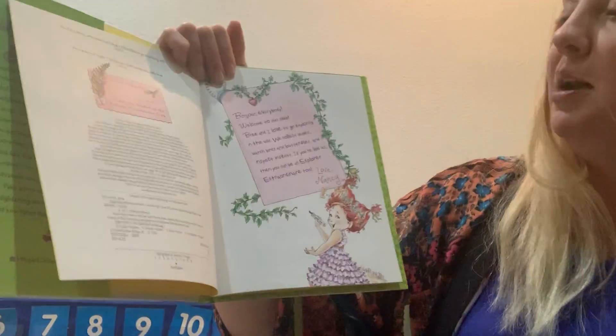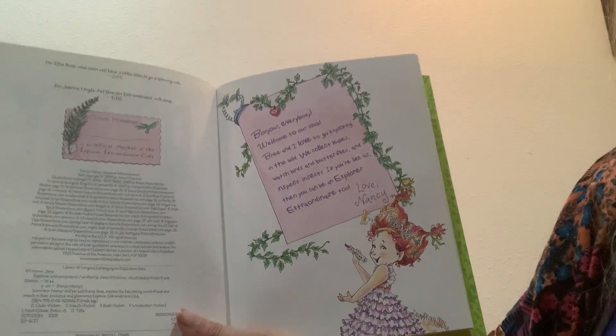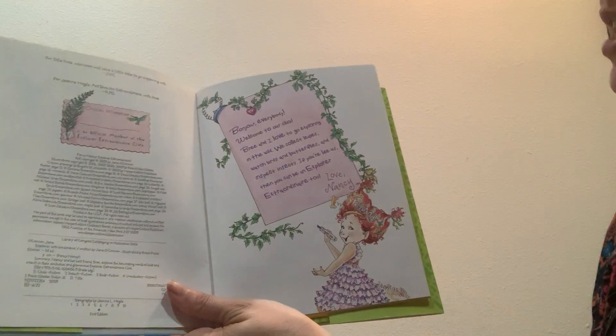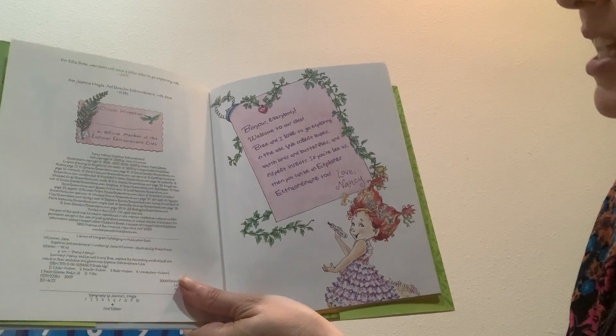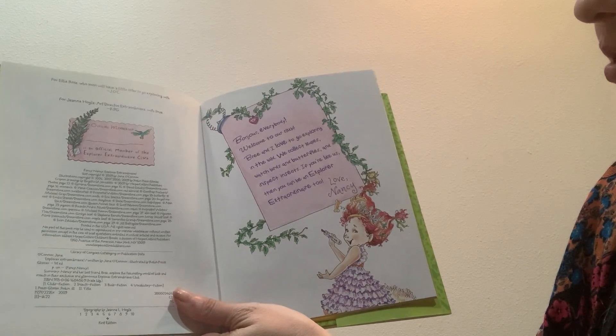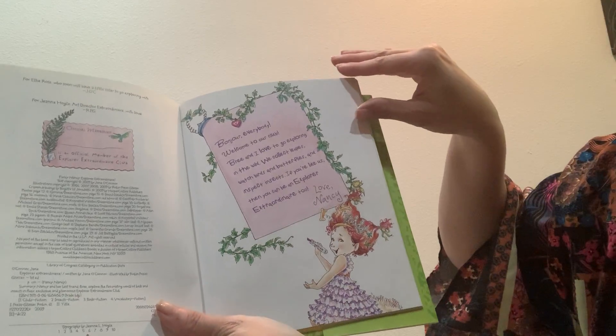Bonjour everybody. Welcome to our club. Bree and I love to go exploring in the wild. We collect leaves, watch birds and butterflies, and inspect insects. If you're like us, then you can be an Explorer Extraordinaire too. Love, Nancy.